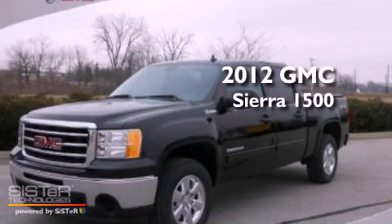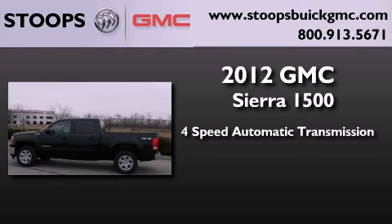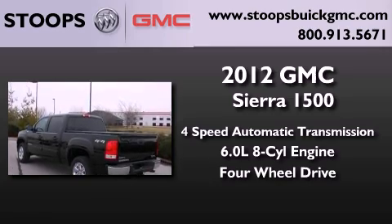This is a brand new 2012 GMC Sierra 1500. This truck has a 4-speed automatic transmission, a 6.0-liter V8, and the added capability of 4-wheel drive.